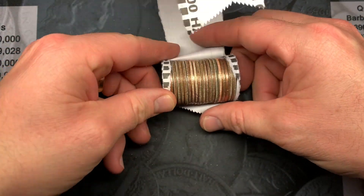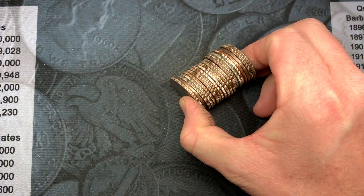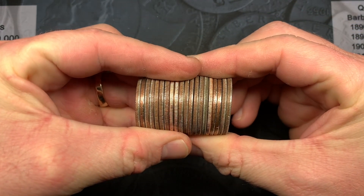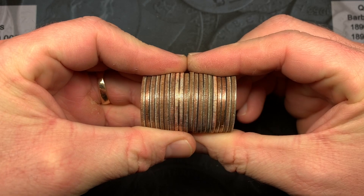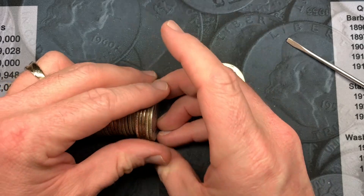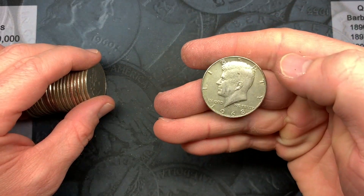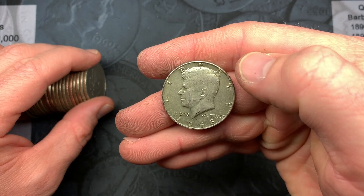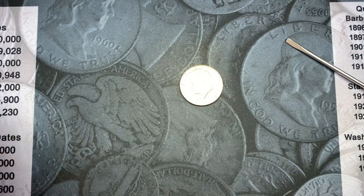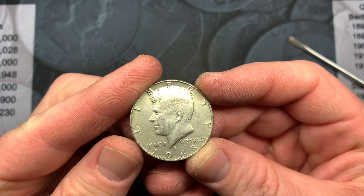It looks like we might have our first silver for the night — a 40 percenter right there. It looks pretty silvery to me and it is a 1968. I'll check that Denver mint mark for a repunched mint mark — that would be cool to find another one of those errors. Very cool.